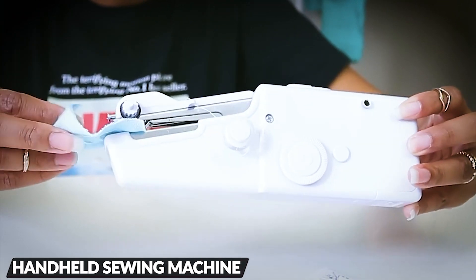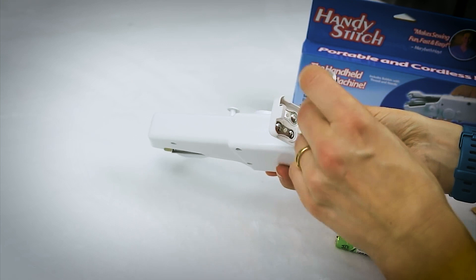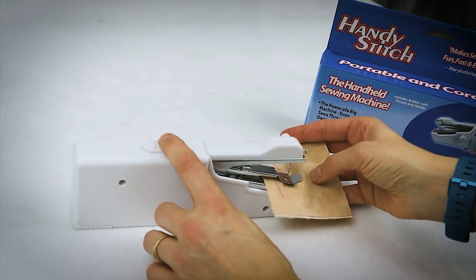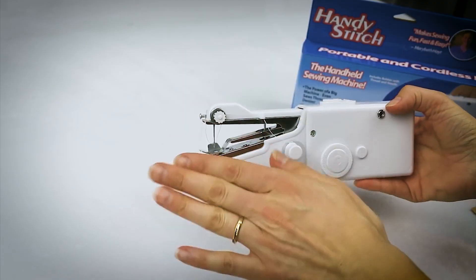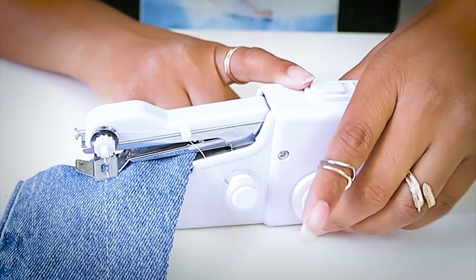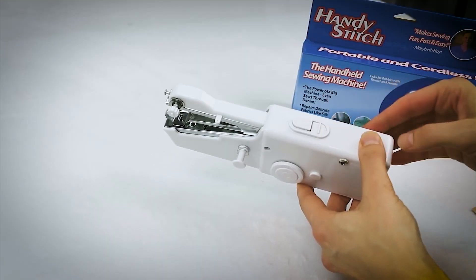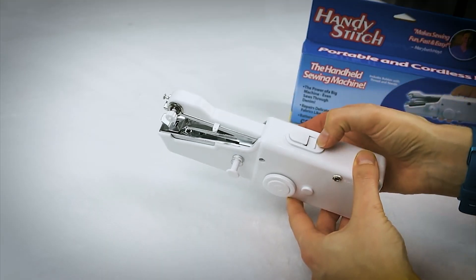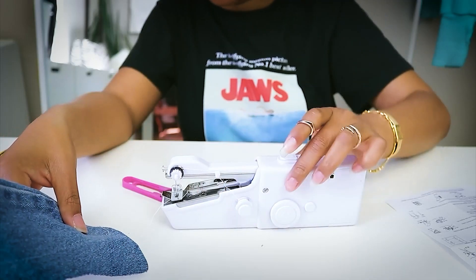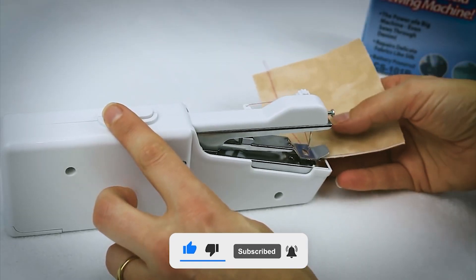Introducing the versatile handheld sewing machine, your go-to solution for quick repairs and projects. Powered by four AA batteries, it operates at an impressive 350 stitches per minute for sturdy sewing. Its monofilament design requires manual knotting to prevent thread slippage. Ideal for beginners and pros alike, it handles a wide array of fabrics up to 1.8 mm thickness, making it perfect for patching, hemming, and crafting. Upgraded with reduced noise, this lightweight and compact device offers hassle-free operation and storage. With complete sewing accessories, it caters to various sewing needs. Enjoy convenient one-hand use and take on sewing tasks with ease and precision.